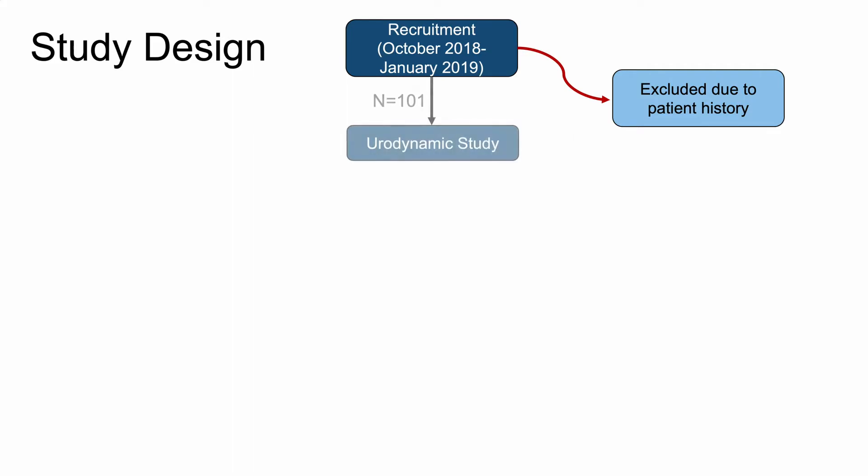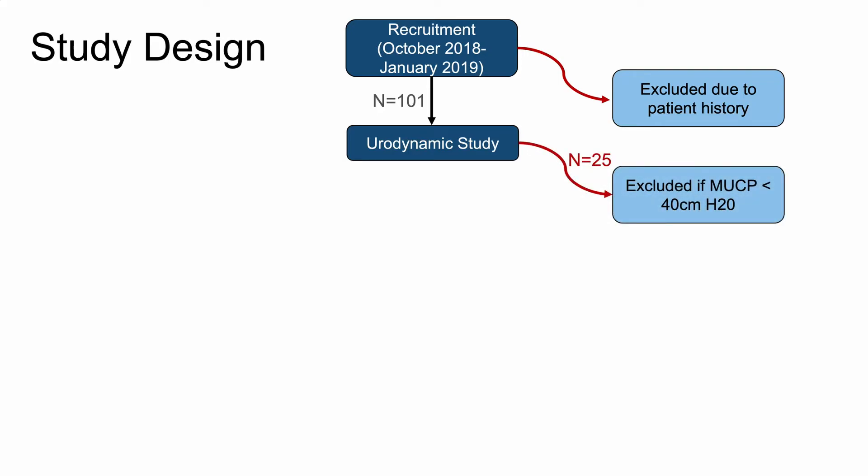This was a prospective cohort study approved by the Institutional Review Board at North Shore University Health System. Women presenting for a urodynamic study for urinary incontinence evaluation or preoperative assessment for occult urinary incontinence were recruited. The first screening for exclusion criteria took place before the consent form was signed. Women with a history of surgical treatment for SUI were excluded. The second screening occurred at the end of the urodynamic study, and patients with a low maximum urethral closure pressure were also excluded.